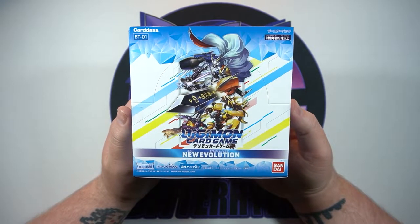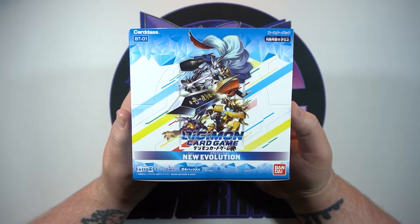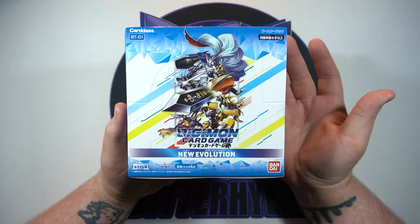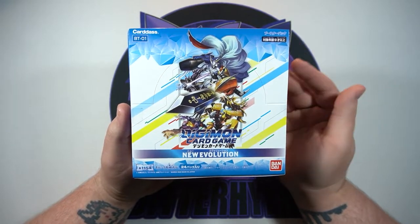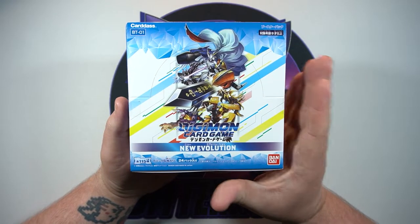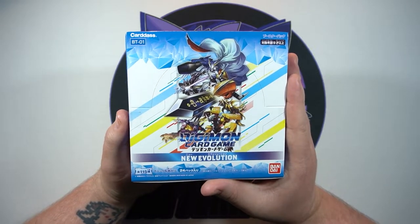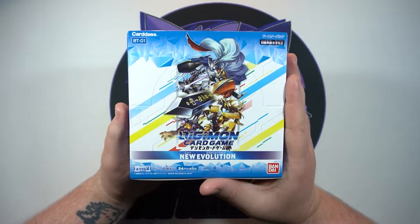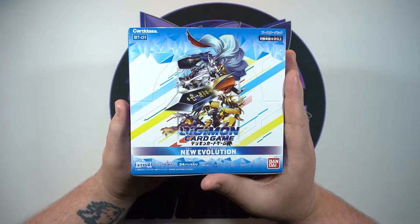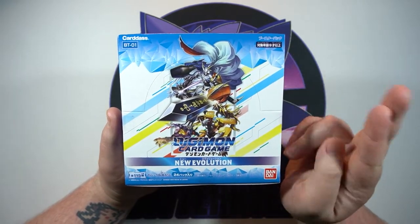I have been so amped for this ever since I seen it announced. Just like Pokémon, Digimon was a huge part of my childhood. Unlike Japan, Digimon caught on here for a while but it doesn't really have the following here as it does in Japan. I loved collecting Digimon cards when I was little — never played the game, I've just always loved the art style.